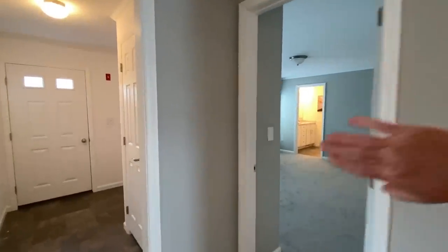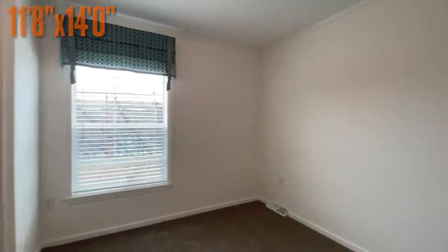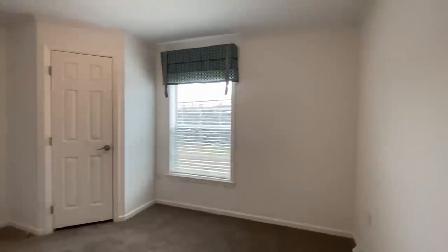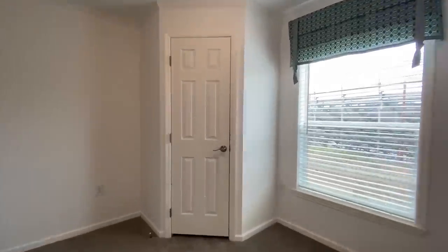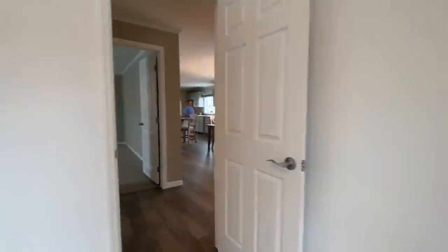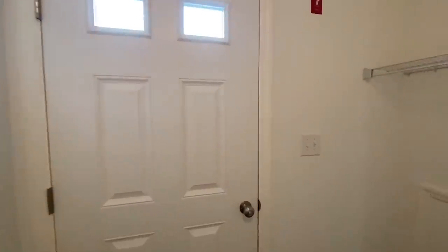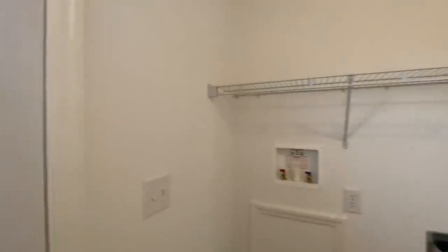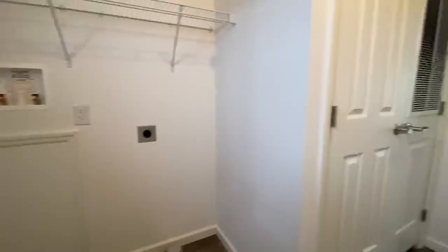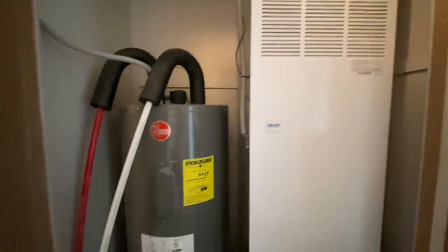You can already kind of see into the master bedroom from here but we'll get there. It has a big shower — they call it a 'love shower' or something. Then you've got your back door, washer-dryer hookups, your furnace, and your hot water heater.